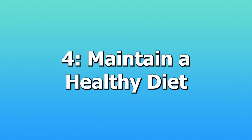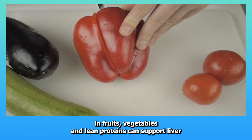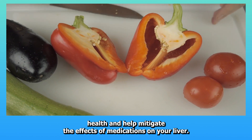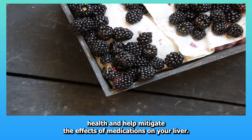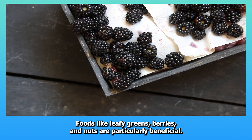Four: Maintain a healthy diet. A diet rich in fruits, vegetables, and lean proteins can support liver health and help mitigate the effects of medications on your liver. Foods like leafy greens, berries, and nuts are particularly beneficial.